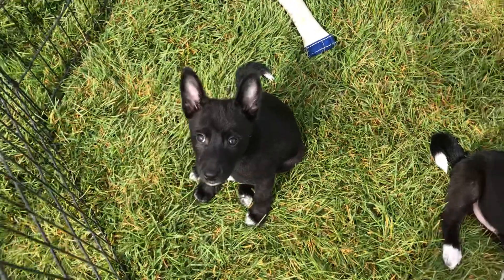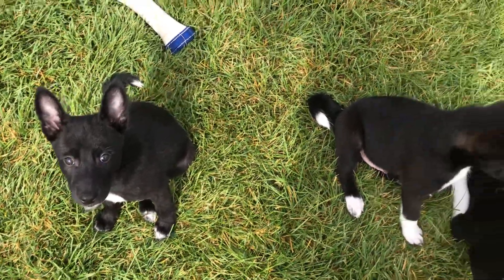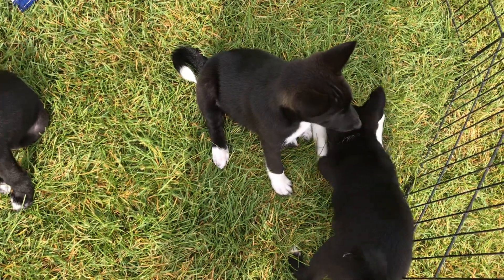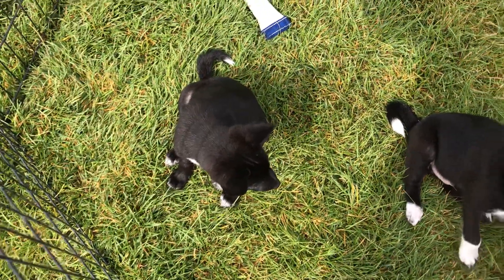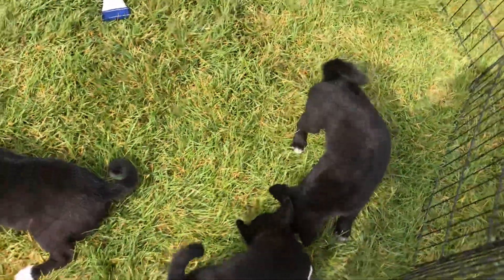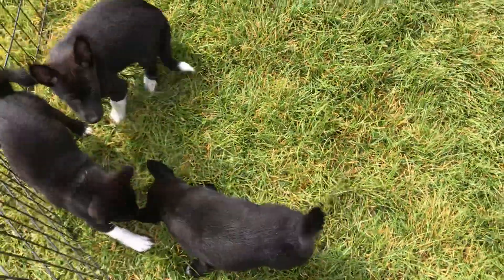Here are our three pups available from our Basenji Border Pomsky litter. Half Basenji, one quarter Border Collie, one quarter Pomsky. And for those who don't know, a Pomsky is half Pomeranian, half Husky.